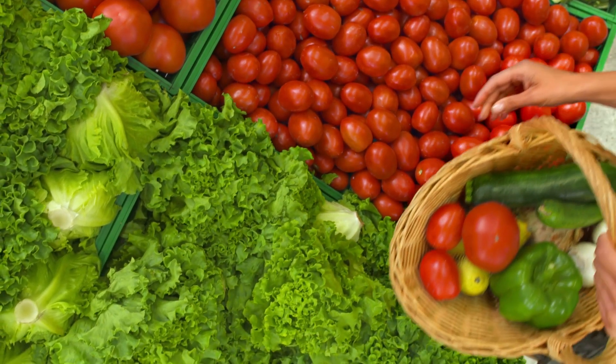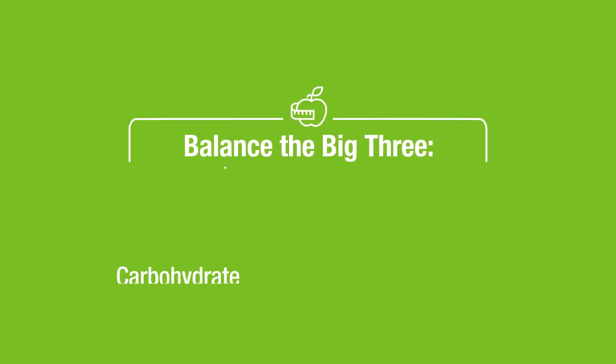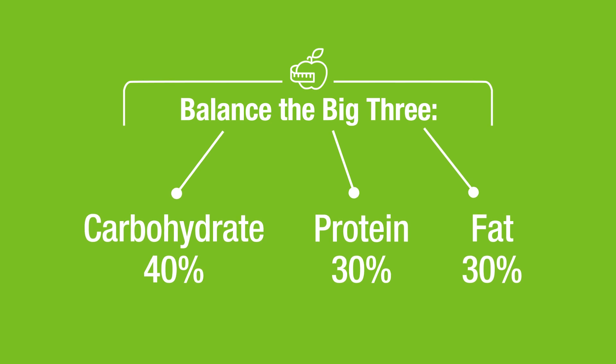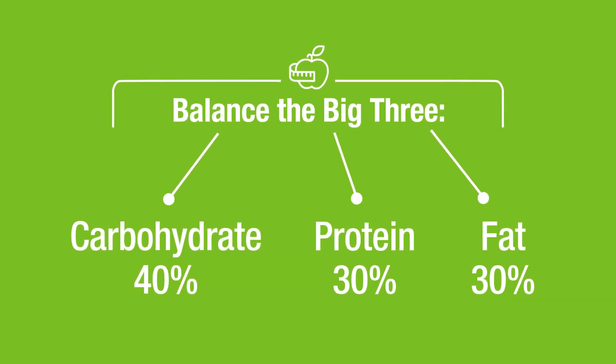If you take away one key point about macros, let it be this: the proper balance of the big three is really important for your overall health. It's best to steer clear of diets that advise very low percentages of any one macronutrient, since they each play an important role. Keeping your macros in balance can be a great way to personalize your diet and help you meet your goals.